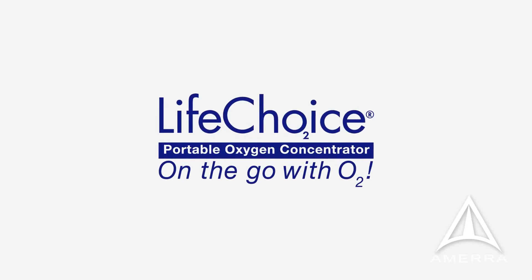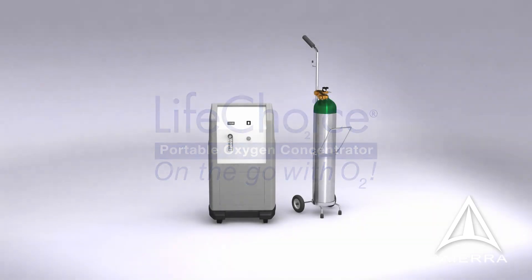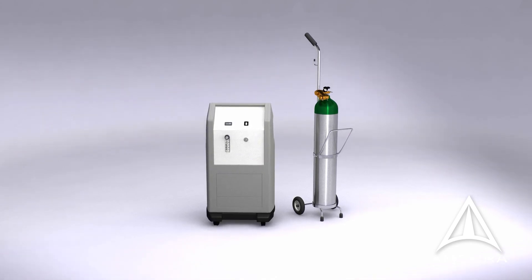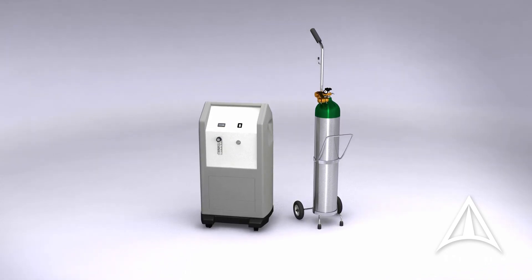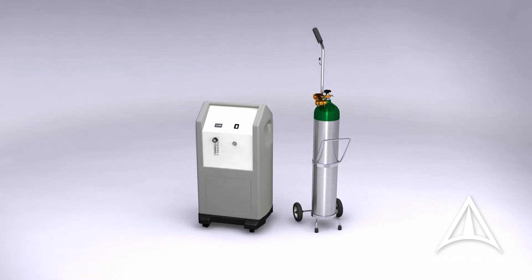The LifeChoice Portable Oxygen Concentrator with Auto-Mode technology is the smallest POC available for 24/7 around-the-clock use. Unlike stationary home-based concentrators or portable oxygen cylinders, the LifeChoice POC weighs only 4.9 pounds and provides the patient with freedom and mobility anytime, anywhere.